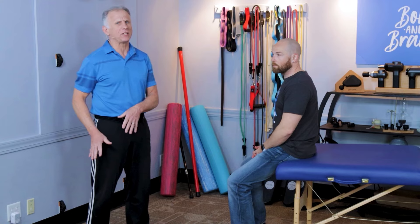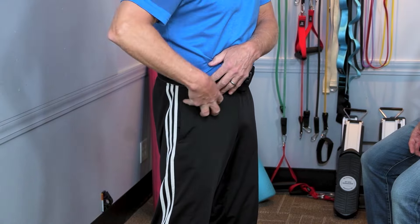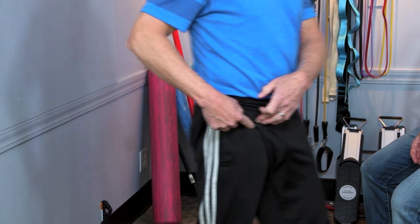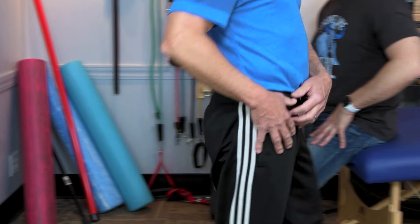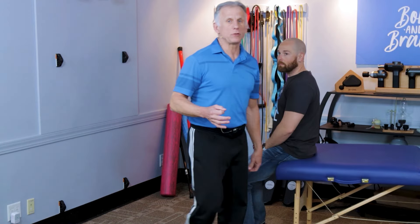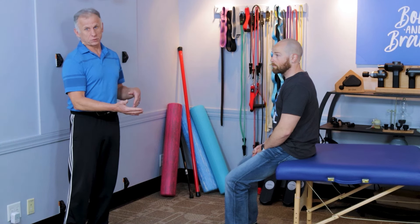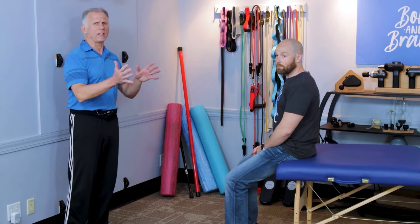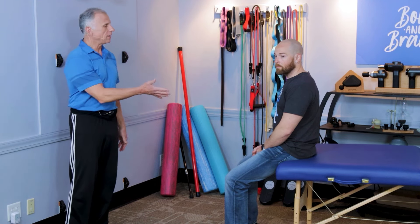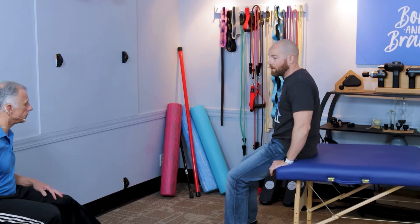One muscle in particular can tighten up after knee surgery from sitting a lot and compensating for that sore knee, and that's the hip flexor. If this muscle gets tight deep in here, it doesn't allow your hip to extend. So when you walk, you'll find a kind of limp going on, and it's up here that needs to be addressed. This is something you're not going to do the first couple of weeks after surgery, but more later on — maybe a few months afterwards when you're tightened up.